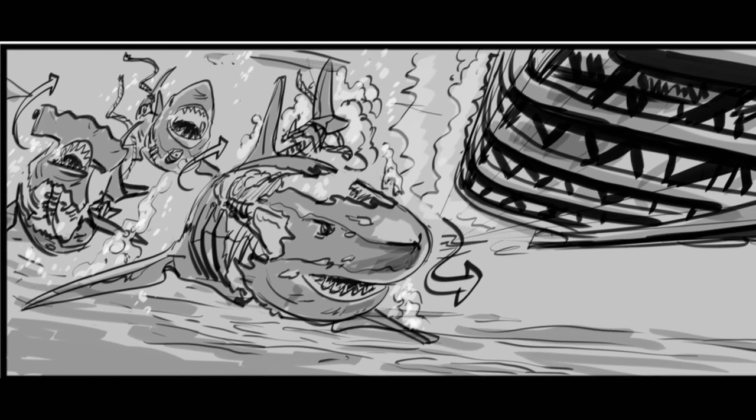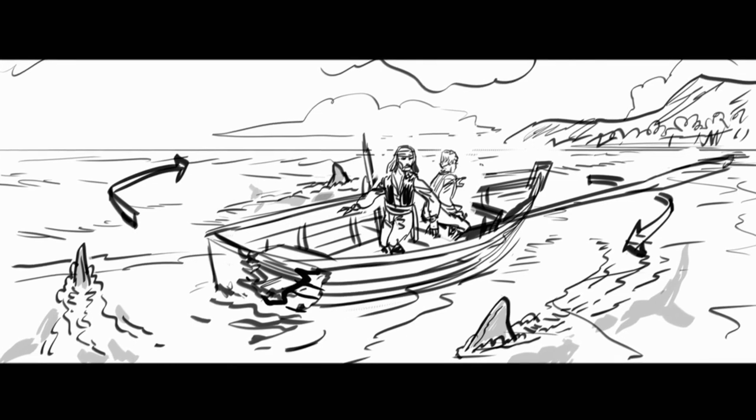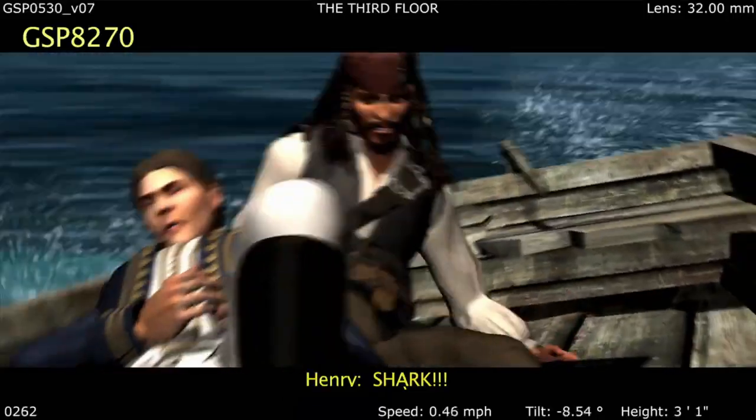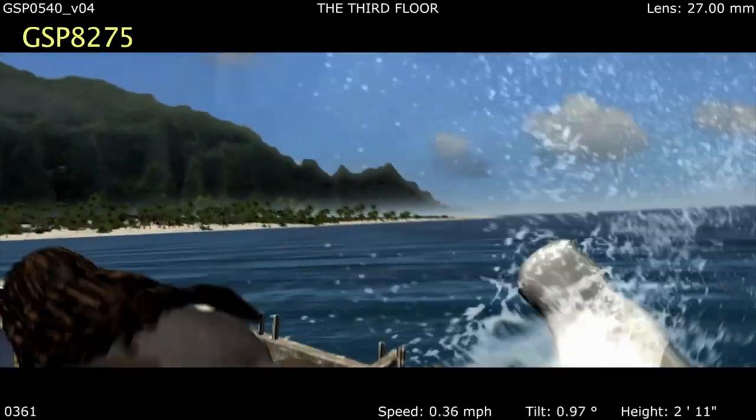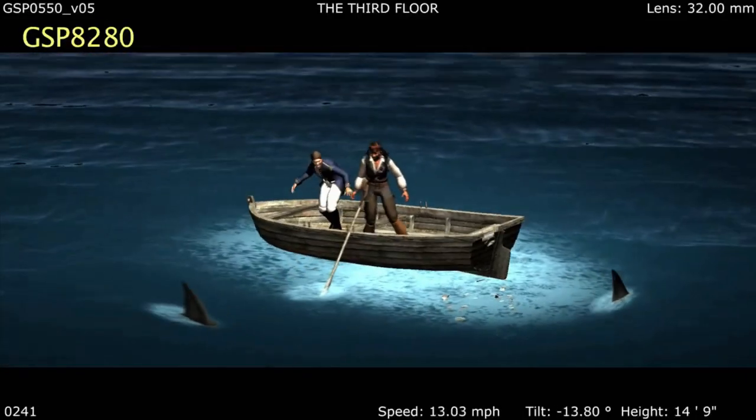The ghost sharks actually came from Geoff Nathanson. It was in the script that they got attacked by ghost sharks. That was one of the great fun sequences to design. And also, it reminds us a little bit about our previous film, Kontiki, because we had a lot of sharks in that movie. But they are, of course, not ghost sharks. I guess we're shark experts or something. I think so.